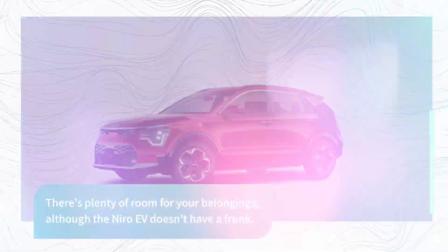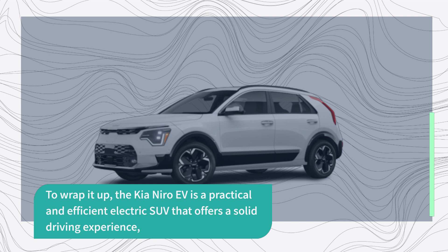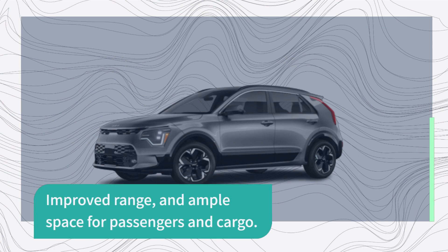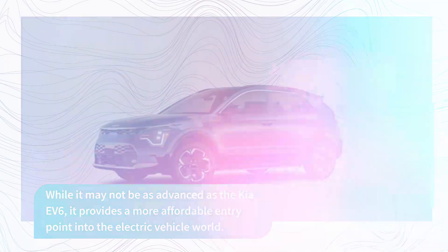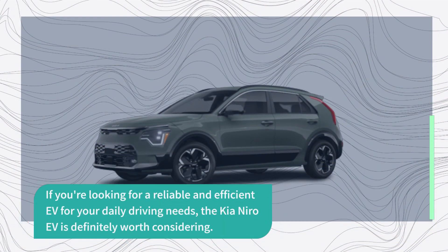To wrap it up, the Kia Niro EV is a practical and efficient electric SUV that offers a solid driving experience, improved range, and ample space for passengers and cargo. While it may not be as advanced as the Kia EV6, it provides a more affordable entry point into the electric vehicle world. If you're looking for a reliable and efficient EV for your daily driving needs, the Kia Niro EV is definitely worth considering.